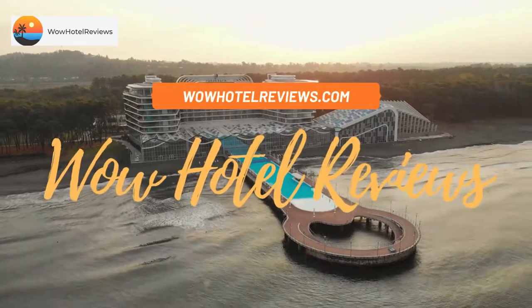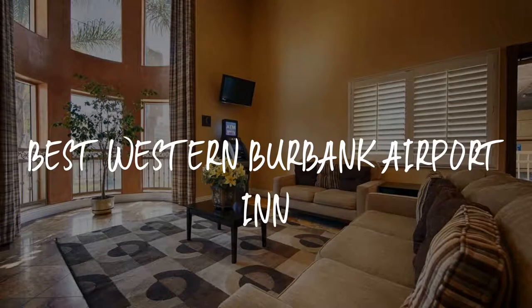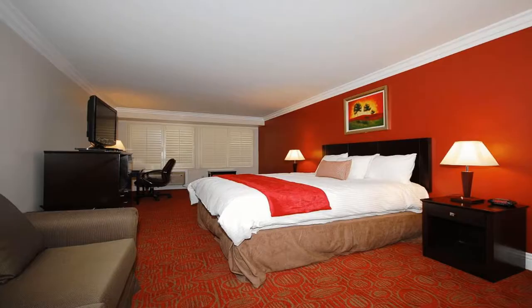Hello guys, welcome to Wow Hotel Reviews. Today I am reviewing Best Western Burbank Airport Inn — it's a three-star hotel. Please use our booking.com link in the description to book the hotel and get special pricing.